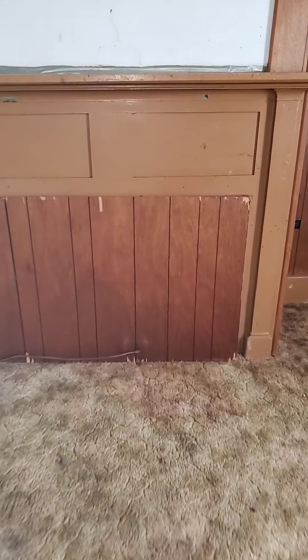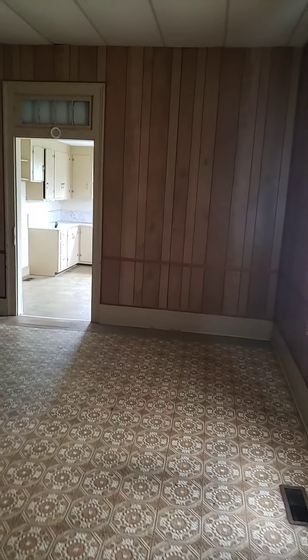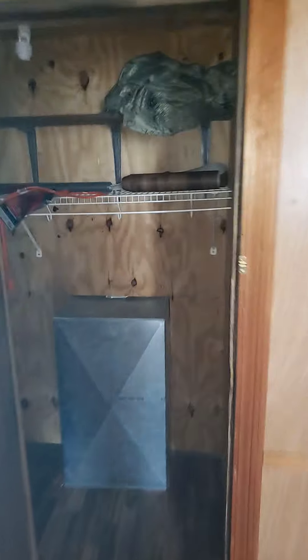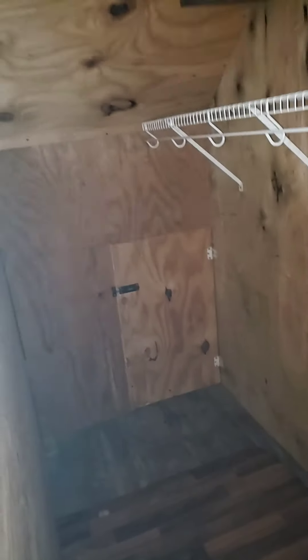Starting in this bedroom — they boarded up some of the fireplaces, but on the ones I was able to see, it looks like they've all been bricked in also. This would maybe be a dining room area, or there's a closet so maybe a bedroom. You can see that one's been bricked up as well.